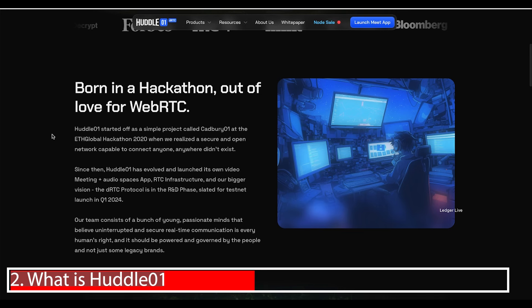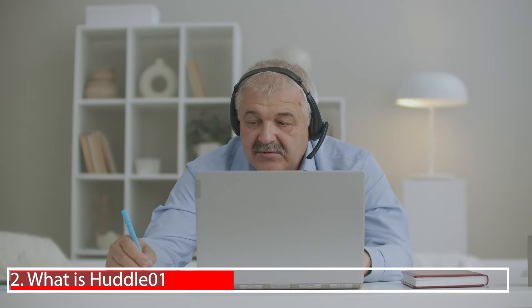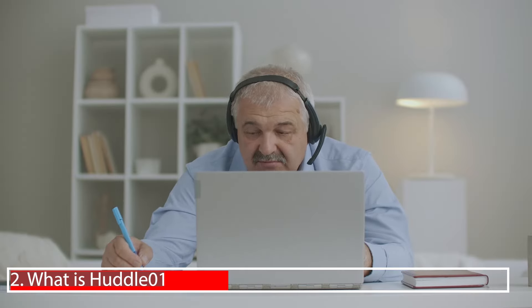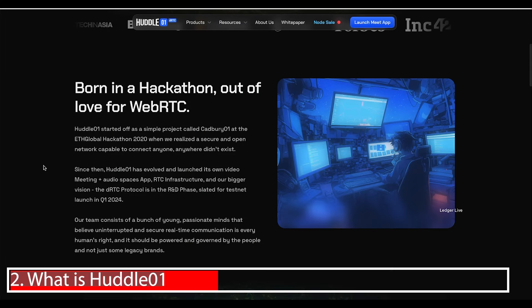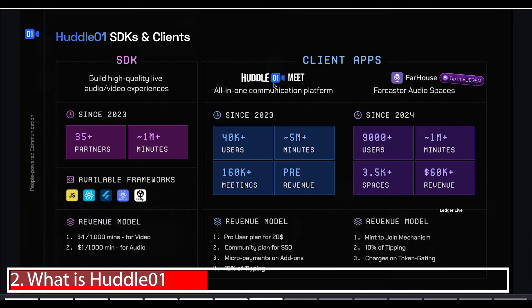Huddle has an awesome origin story. It started in 2020 when the founders, based in India, realized that during the COVID lockdown users had to attend classes over Zoom, but the quality was so bad they were relying on WhatsApp calls to transcribe the content. They decided to fix this problem. They've built Huddle01, an all-in-one communication platform that's been live for a year with over 40,000 users, 5 million minutes of online time, over 160,000 meetings, and its own revenue model — a company with a product already generating revenue.